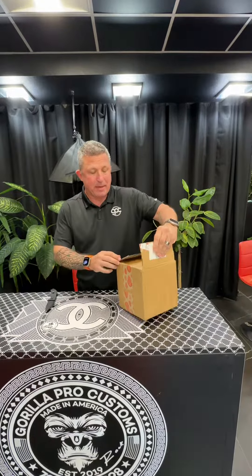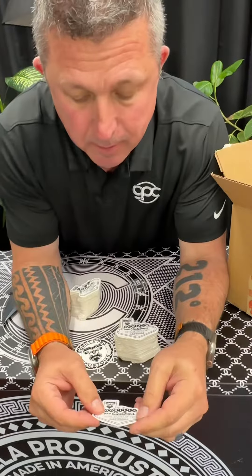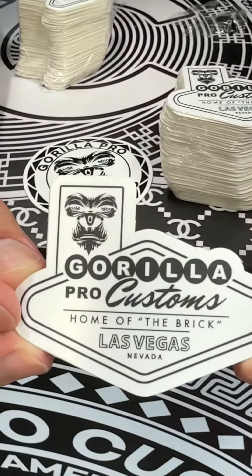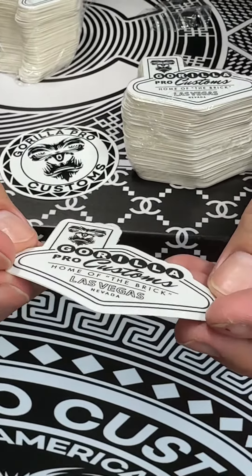We're gonna see how easy they peel. Here we go. Oh, that's nice. It's kind of a matte — you see that? Are you zoomed in on that? It's like a little matte, silky white.